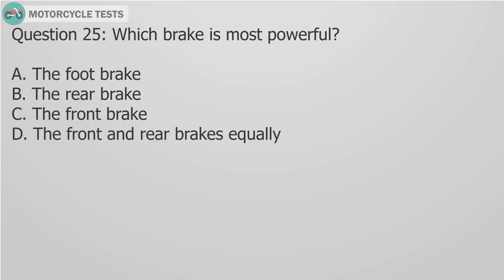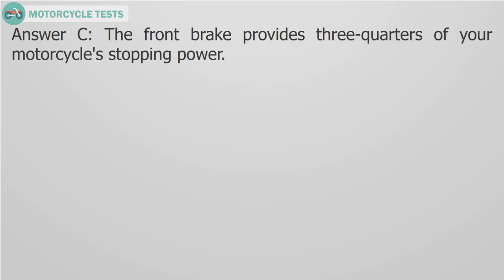Question 25: Which brake is most powerful? A) The foot brake, B) The rear brake, C) The front brake, D) The front and rear brakes equally. Answer C: The front brake provides three quarters of the stopping power.